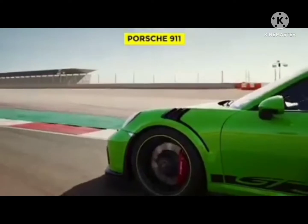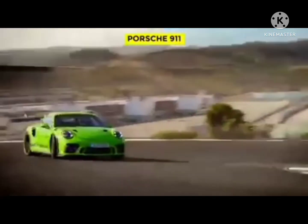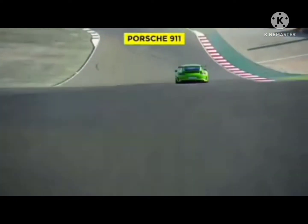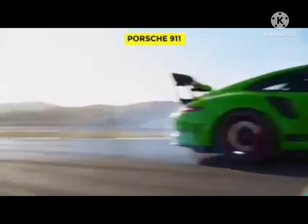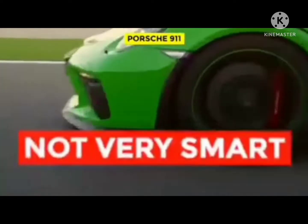Not only is the 911's engine in the back of the car, it's so far behind the rear axle that even the slightest miscalculation can cause dangerous oversteer, sending you hurtling backwards into oncoming traffic. Porsche engineers first tried to solve the car's weight imbalance by putting iron weights in the front bumpers of early cars.